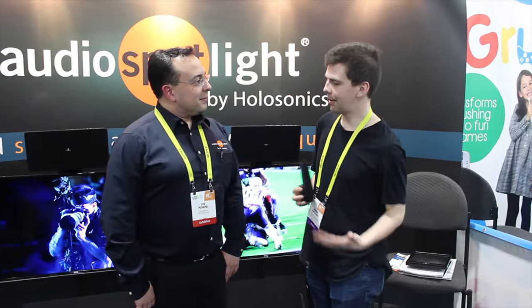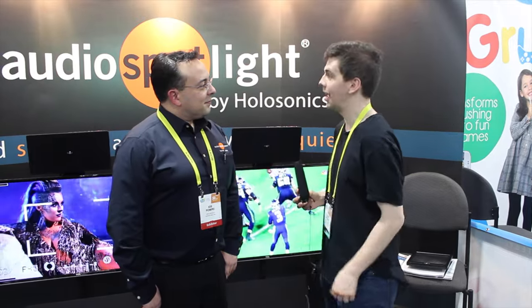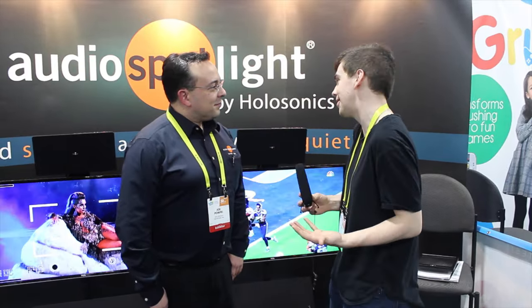Hi, this is Jason from Neuweiser Media and I'm talking to Joe about the Audio Spotlight. Can you tell me a little bit more about this speaker system please?